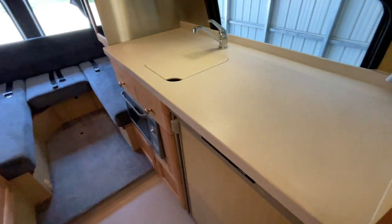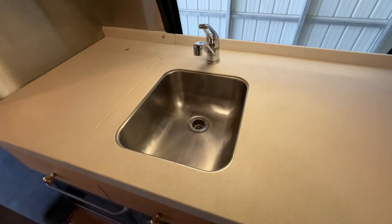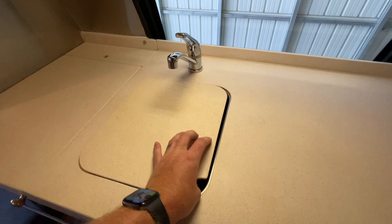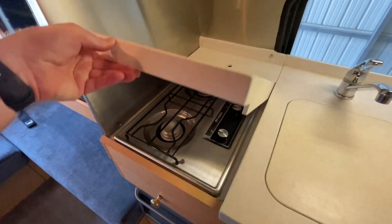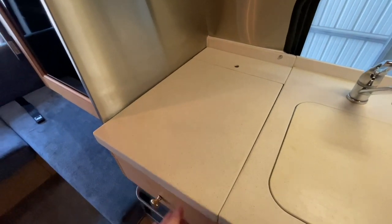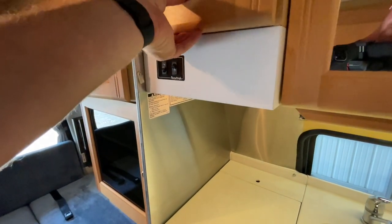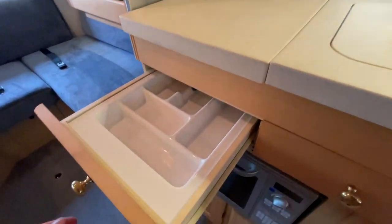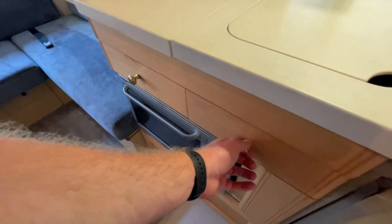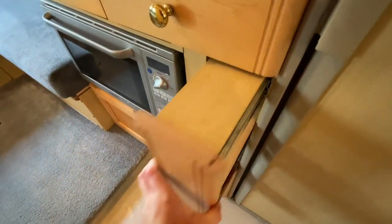Kitchen area here on the driver's side of the coach. Nice solid surface countertops — a nice large kitchen countertop. Single basin kitchen sink with a cutting board cover, so if you need the counter space, place that on there. Two burner cooktop, which also has a nice cover for extra counter space. Range hood with fan and light, and more storage over top of that. The drawers include a nice organizer for your utensils. Slide-out pantry here for your canned goods or dry goods.